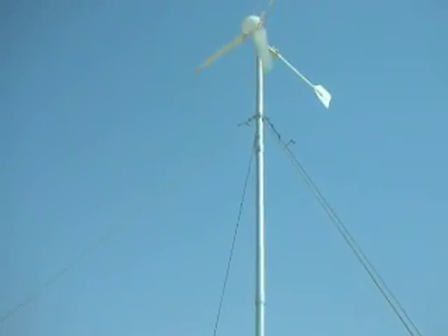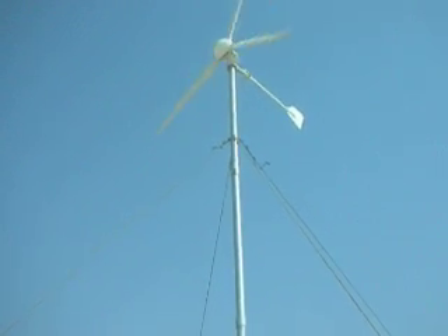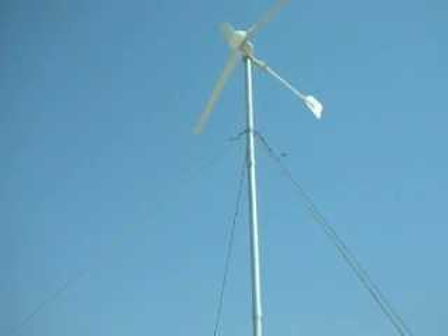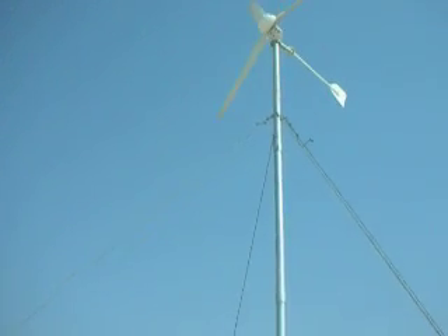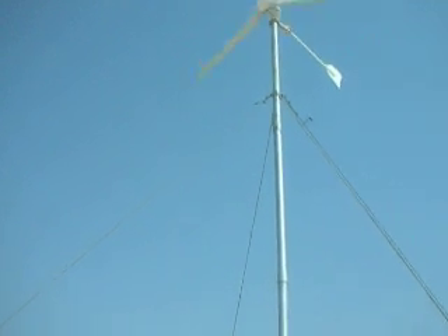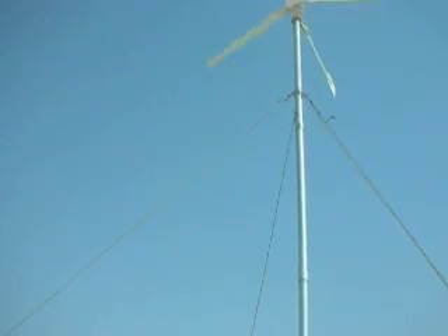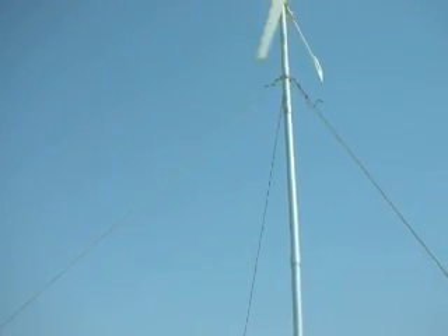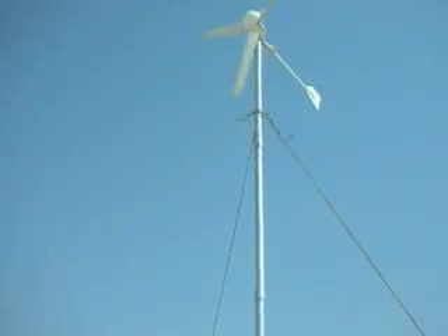We get even more wind in the mountains than here. The wind starts from February and blows throughout the year — all the summer months — so electricity can be generated from wind year-round.